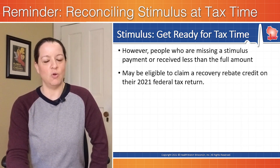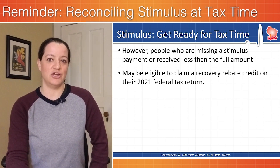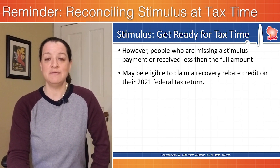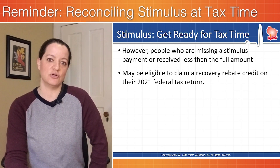There are some people, however, that either did not get a third round stimulus check when they were entitled to one, or got less than they were supposed to. There are different scenarios for if you fall into one of those categories. In either case, you may be able to claim the balance or the full amount of the stimulus check as a recovery rebate credit on your 2021 tax return.